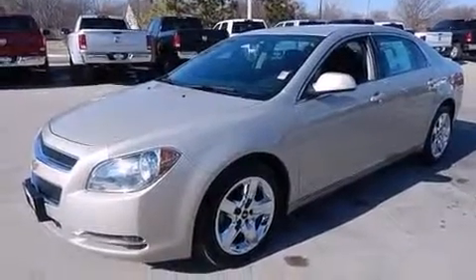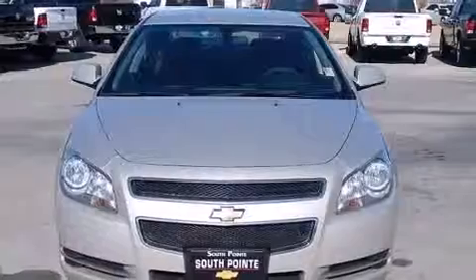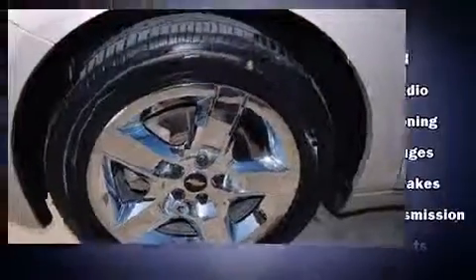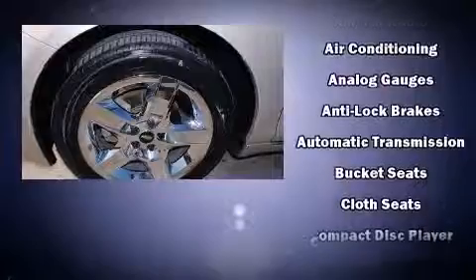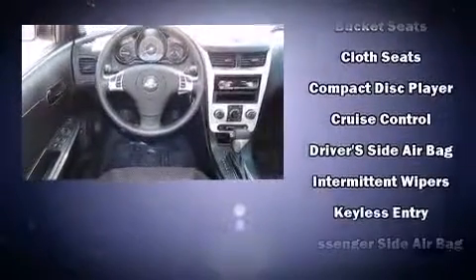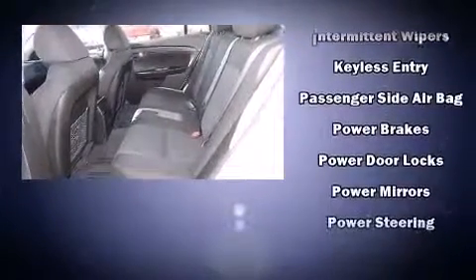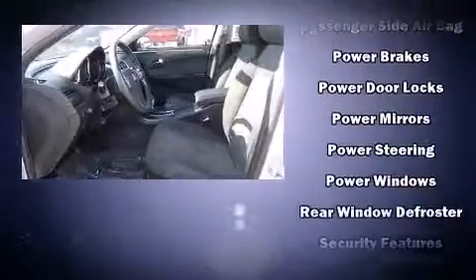Safety equipment has been integrated throughout, including head curtain airbags, front side impact airbags, traction control, brake assist, a security system, OnStar, and four-wheel disc brakes with ABS. With electronic stability control supplementing mechanical systems, you'll maintain precise command of the roadway.